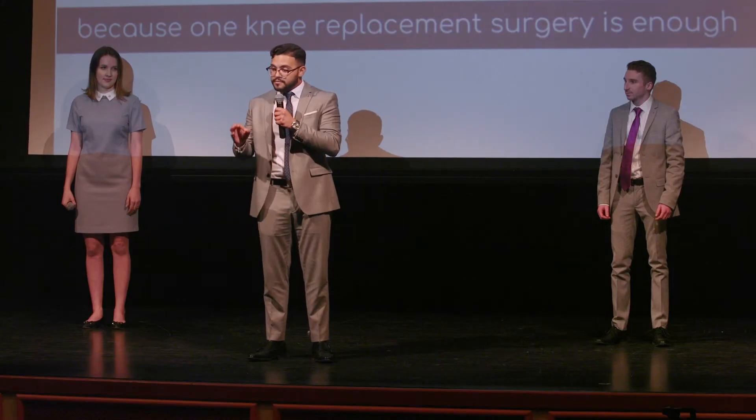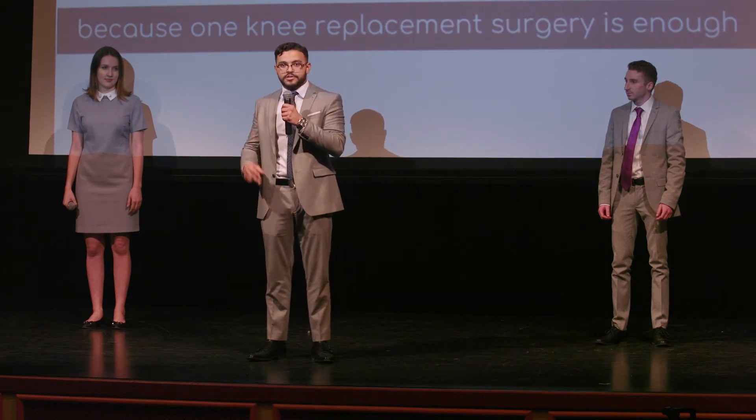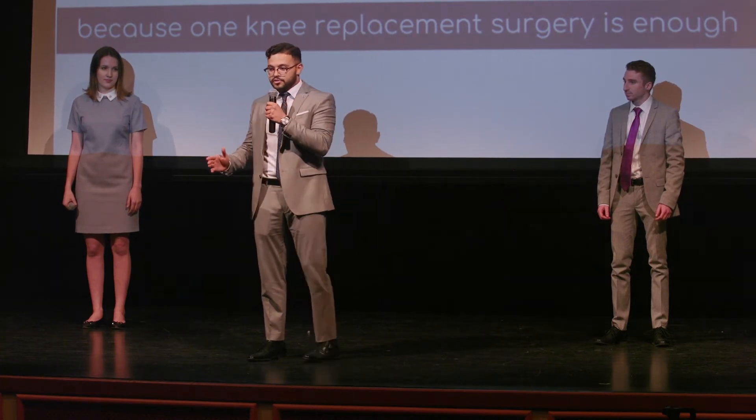42,000 patients spent $2 billion last year on revision surgeries. With the power of data, we can reduce the cost, recovery time, and hours of frustration associated with knee revision surgery.